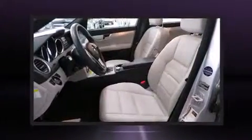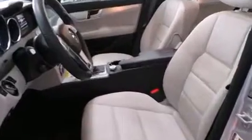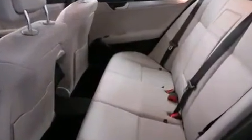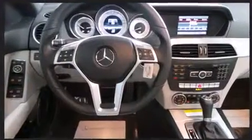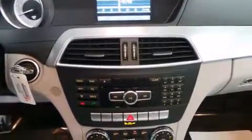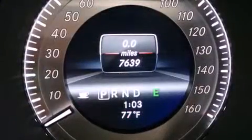Mercedes-Benz also prioritized safety and security by including head curtain airbags, anti-whiplash front head restraints, a security system, an emergency communication system, and four-wheel disc brakes with ABS. Brake assist technology provides extra pressure when applying the brakes.